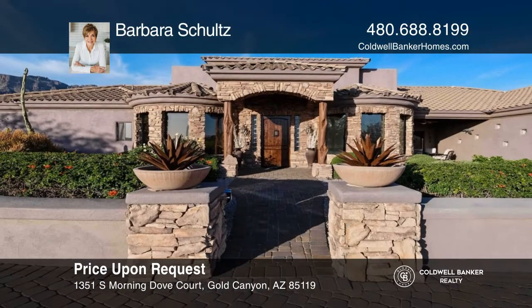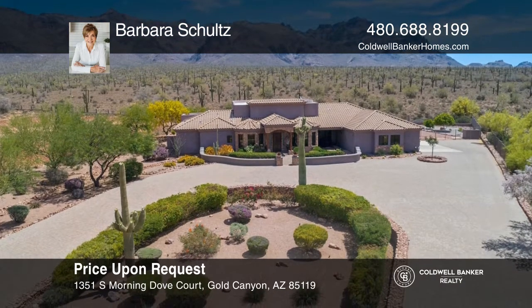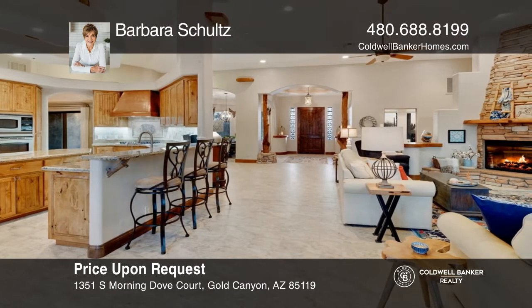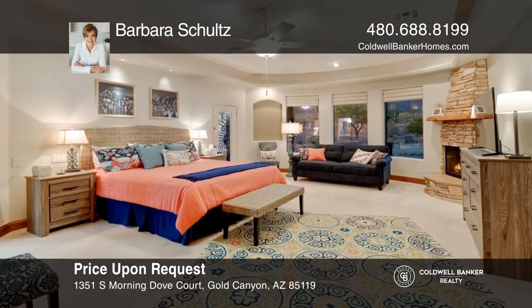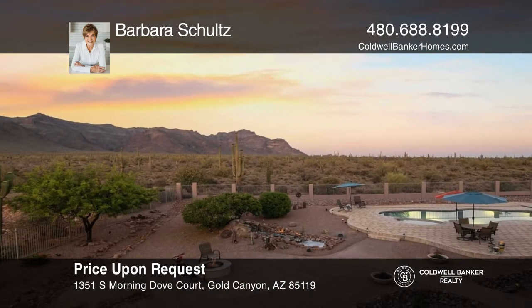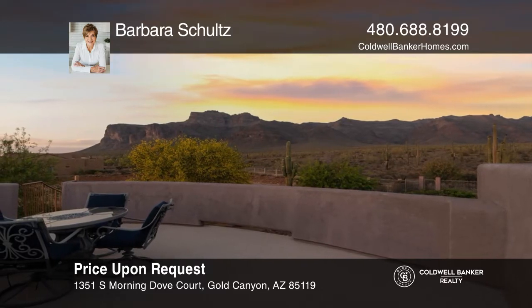Don't miss this three-bedroom, two-and-a-half bath custom-built home. Your eyes are immediately drawn to the amazing views that envelop the property. The open floor plan lends easily to entertaining guests. The kitchen offers stainless steel appliances, custom cabinetry, and granite counters. The owner's suite is spacious and a tranquil retreat. The backyard provides unobstructed views, a heated pool and spa, a covered patio, and a fire pit. To see it yourself, schedule a tour with Barbara Schultz.